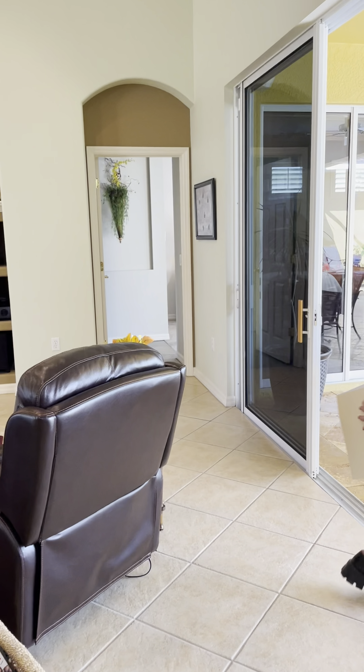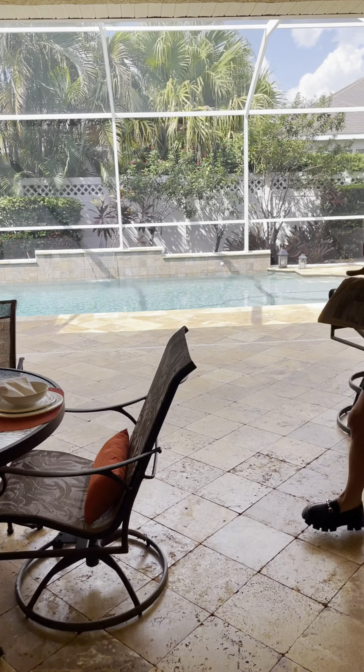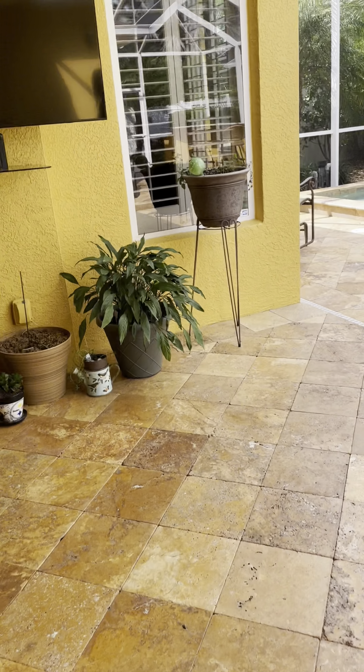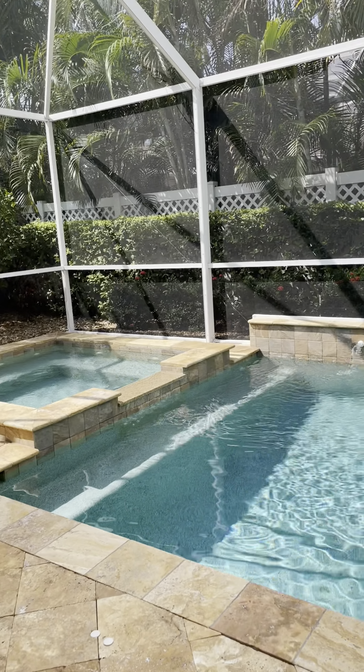The best part of the whole house absolutely is this oasis they have put outside. Pool, spa, heated, saltwater, travertine flooring, huge decking — tons of space for all of your furniture and everybody to hang out. And also a summer kitchen with a natural gas grill over there, a nice bar, and it's totally fenced.